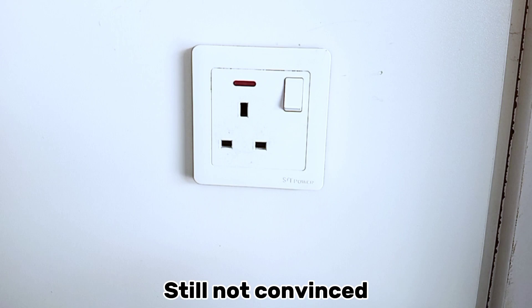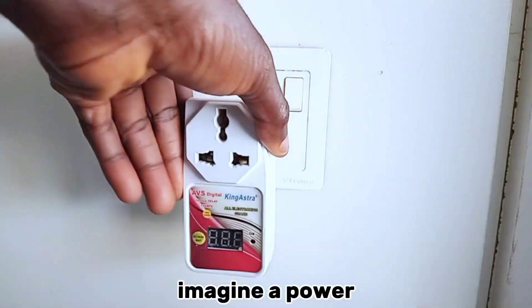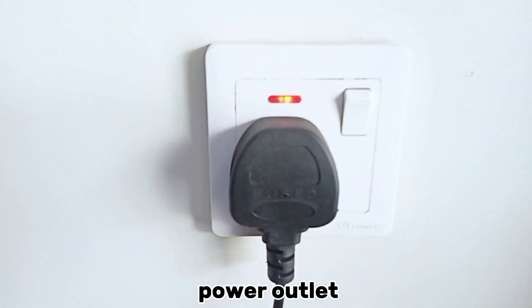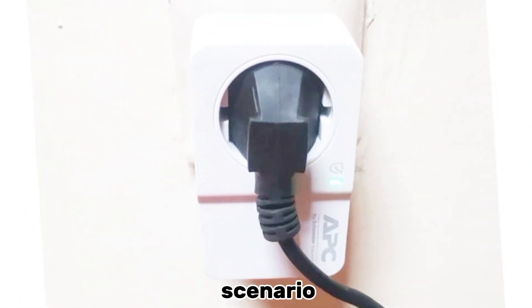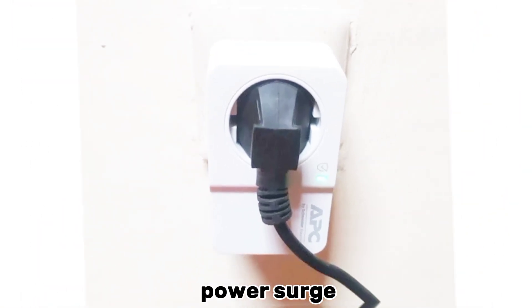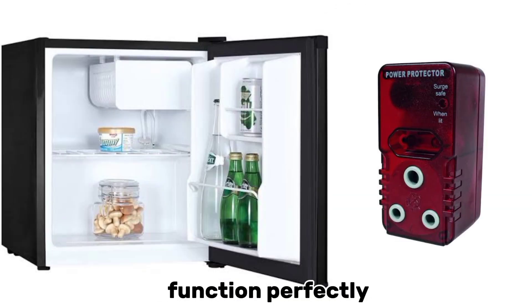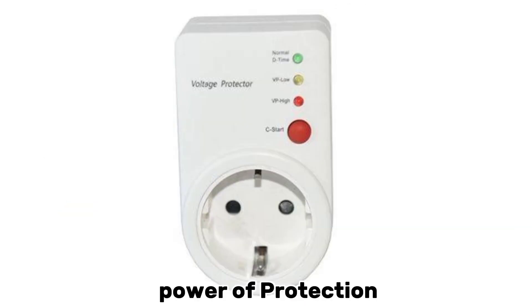Still not convinced? Let's break it down further. Imagine a power surge hits your home. In a scenario where your electronics are connected directly to the power outlet without protection — zap, they get fried instantly. In the other scenario, your electronics are connected to a power surge protector — they remain unscathed and continue to function perfectly. That is the power of protection.